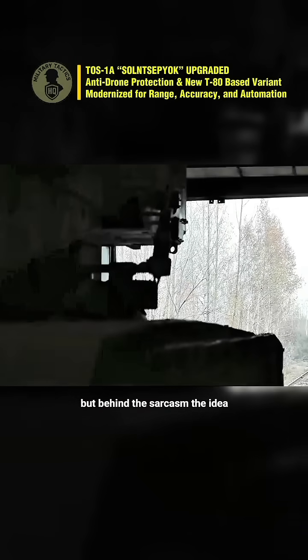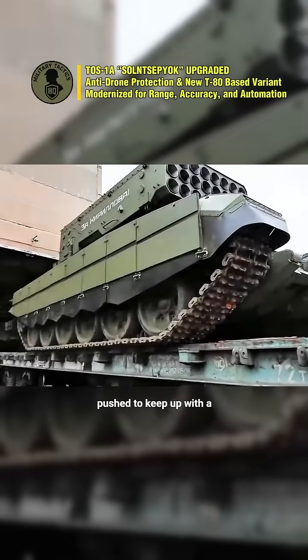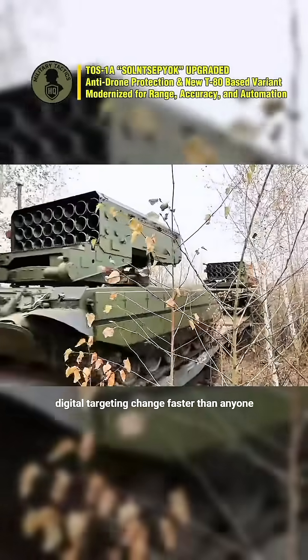But behind the sarcasm, the idea is simple. Legacy systems are being pushed to keep up with a battlefield where drones, countermeasures and digital targeting change faster than anyone expected.